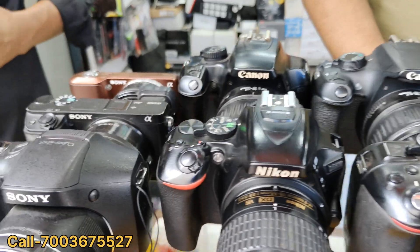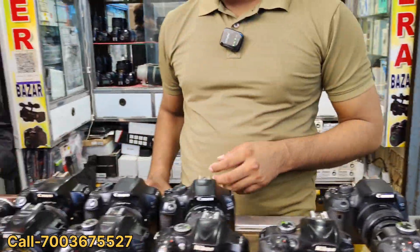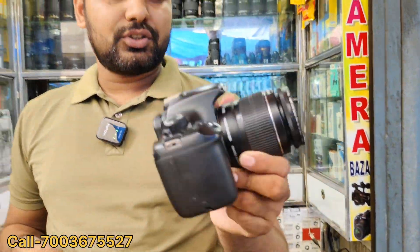We have a basic level of the camera and a professional level of the camera. So you can see the camera. We have a basic level of the camera, ranging from $7.50 to $8.50. If we have a camera, we have Canon 1200D — we have a DSLR.